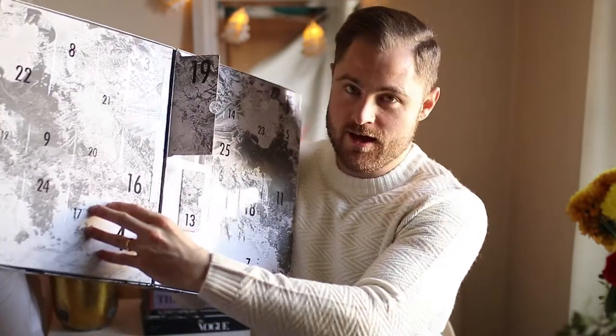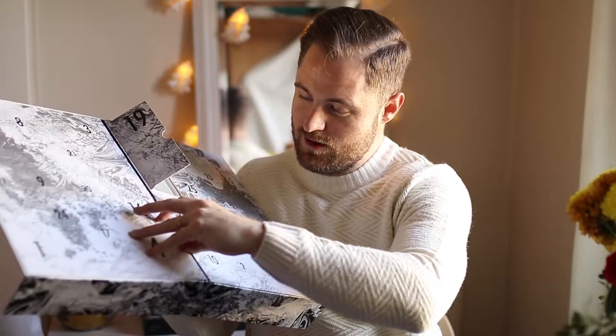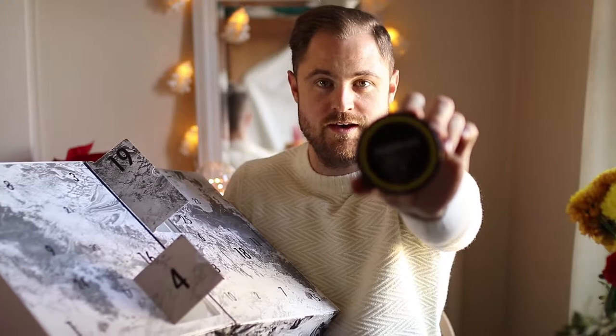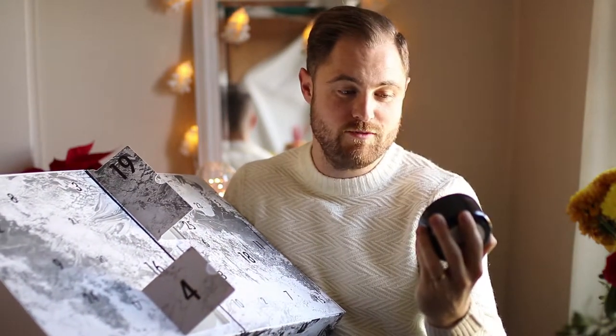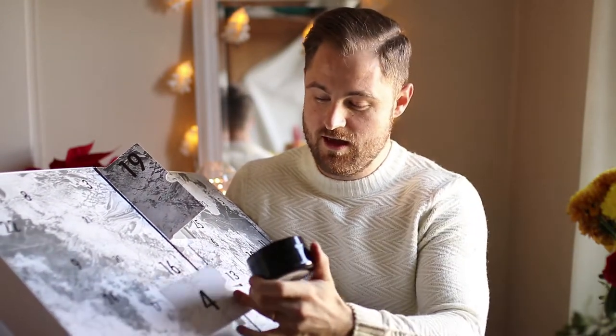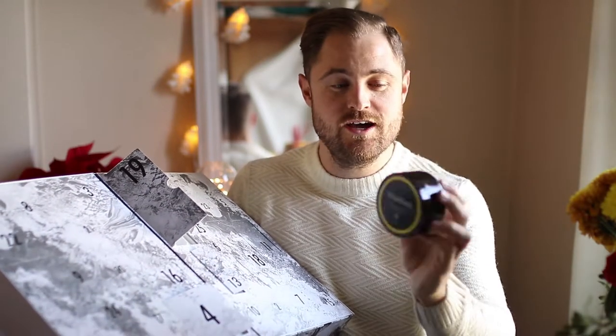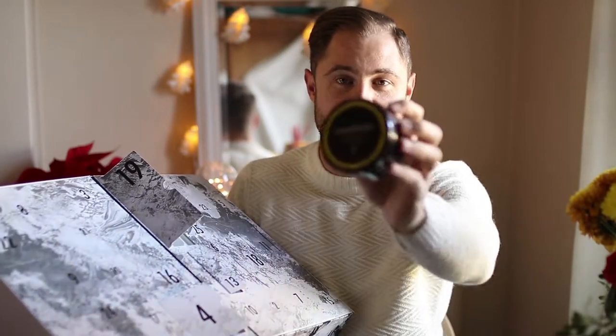Sticking with the bigger is better theme, box number four just down here. Let's see what we have. A bit of shave cream from Strict Fields. Again, another brand I haven't really heard of, so that's a great thing to get. I don't shave my beard, but I do shave my chest - not everyone knows that. So we'll see how it is. Right, moving on to calendar number two.